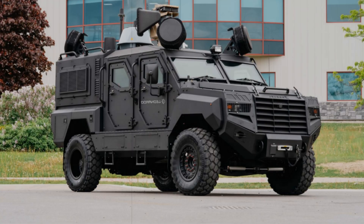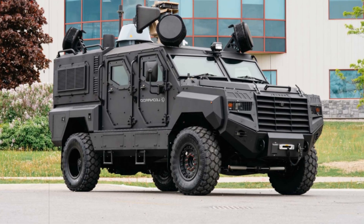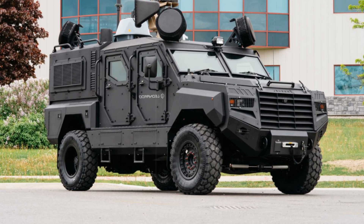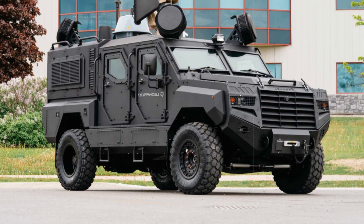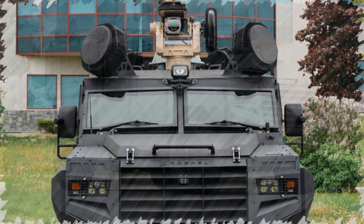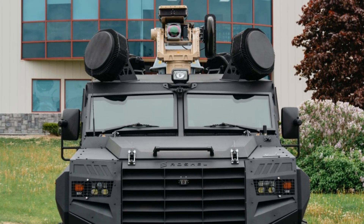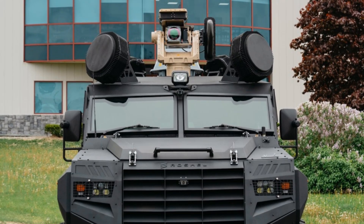It runs on a Ford F550 platform with a 6.7L Power Stroke diesel engine generating 330 horsepower and 750 Newton-meters of torque, connected to a 10-speed automatic transmission. The platform seats up to 10 personnel and can be configured with mission-specific equipment like gas and radiation detectors, winches, and tactical lighting.